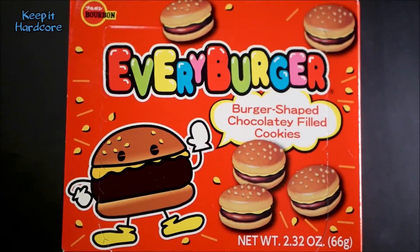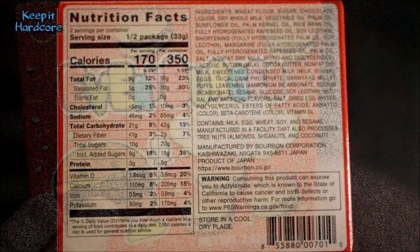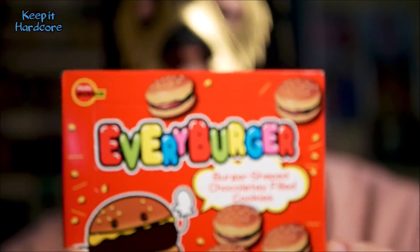Anyway, this is from a company called Every Burger. This is burger-shaped, chocolatey-filled cookies. This is a 2.32-ounce box. It is a product of Japan. It says Every Burger, burger-shaped, chocolatey-filled cookies. And then it's got some cartoon hamburgers right here with cookies inside of them.